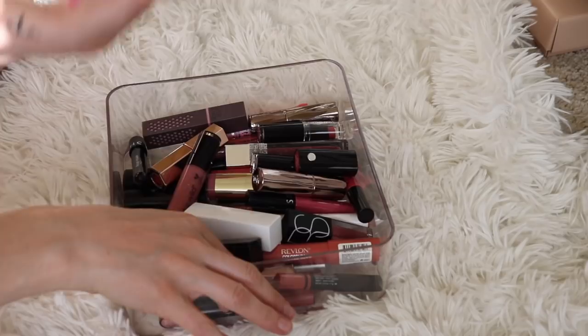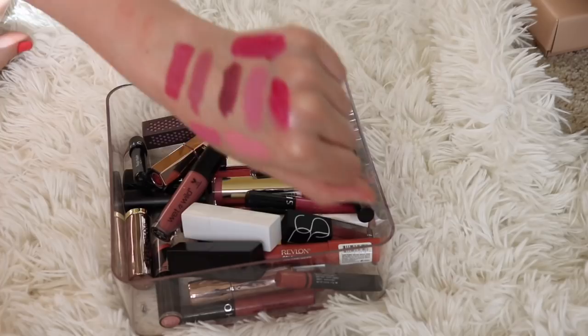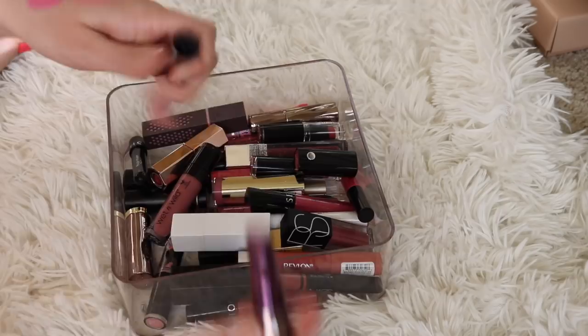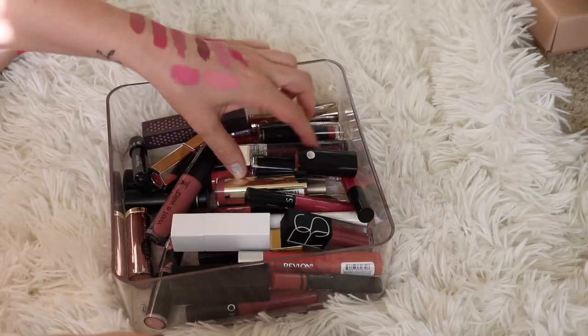Next up, I have some Urban Decay lipsticks — these are the old Revolution Formula. This one here is Turn On. Look at that color — I love, love, love that color and it's very different from what I've kept so far, so I will keep that. Next I have the shade Fiend, also from Urban Decay — this is more of a nude kind of pink color. Definitely love that one as well. Am I going to declutter anything? I'm keeping that.